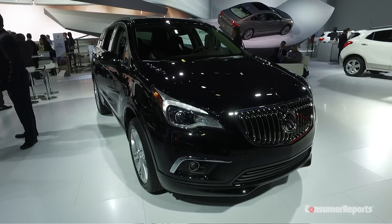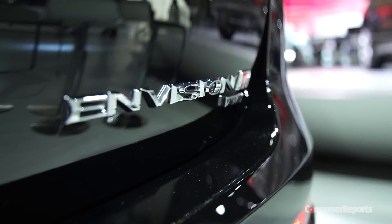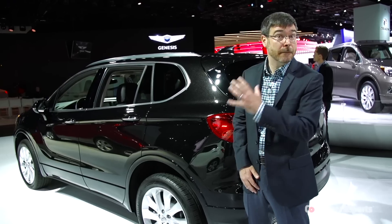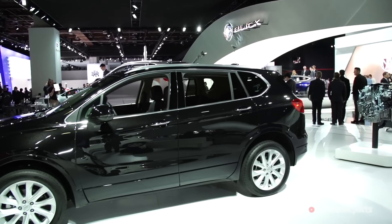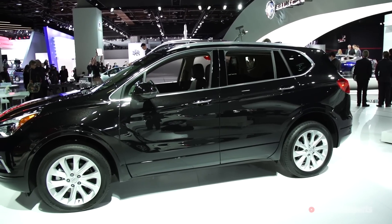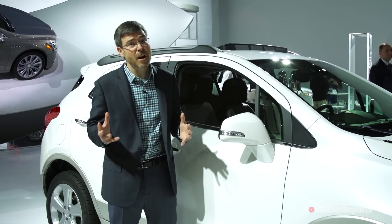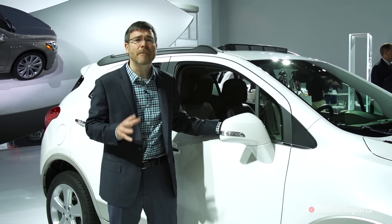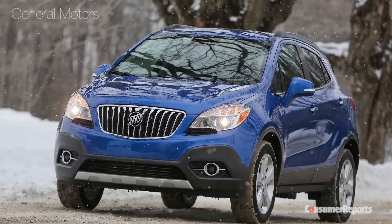Buick is a very important brand in China, where they hold it in higher regard than we have in the last couple years in North America. In fact, the Envision has been on sale in China for the last year and a half. The Envision we get here in America will actually be built in China and imported here. This isn't the first time we've gotten a Buick from an unexpected place — the rather popular Encore subcompact SUV is imported from South Korea.